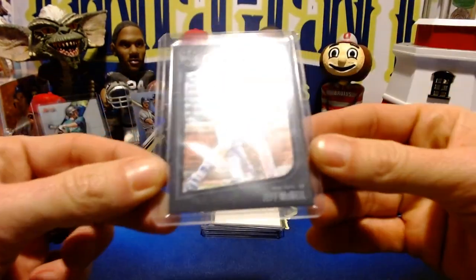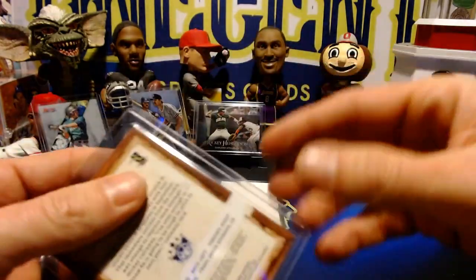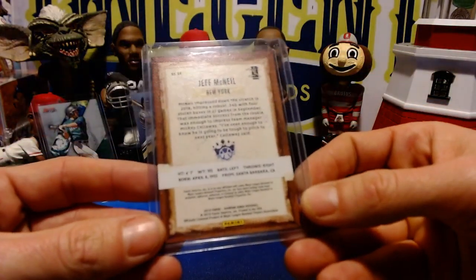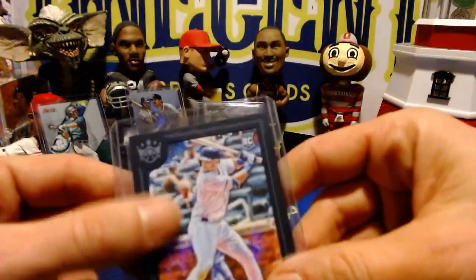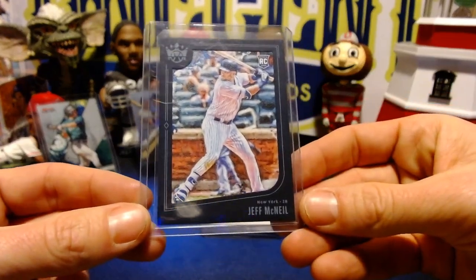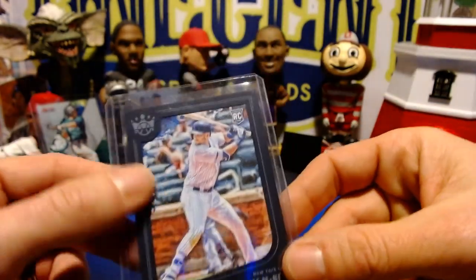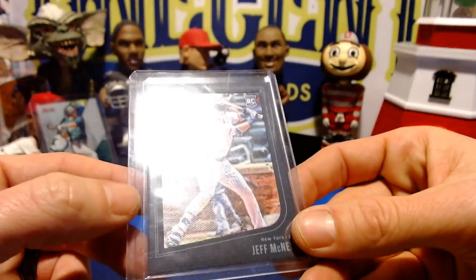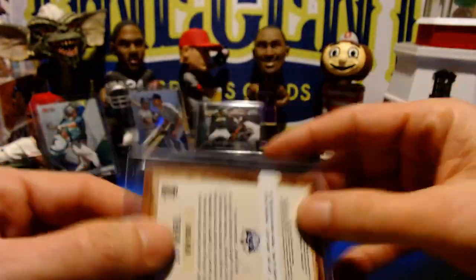Our next card is a Jeff McNeil rookie card out of Panini Diamond Kings 2019 — a really cool textured card. It's a rookie card, beautiful looking card, almost has a Topps Gallery feel to it. We will be doing this for one cent this Sunday as well.